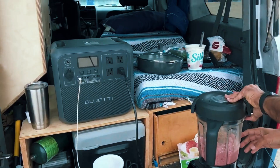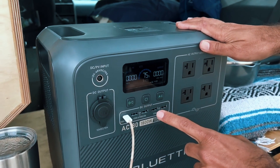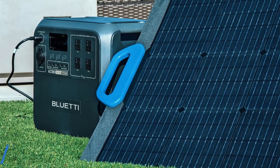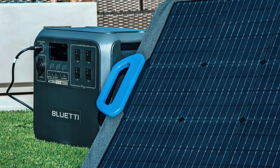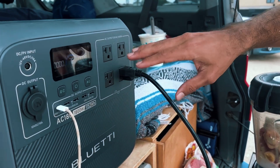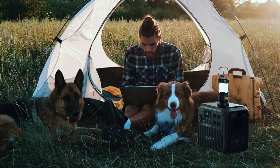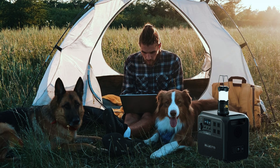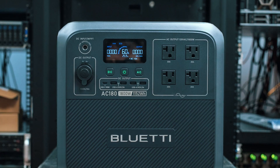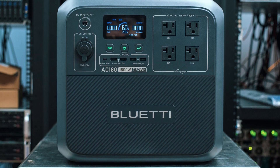In real-world use, this unit is versatile. You could plug in a coffee maker, keep a mini-fridge running, or power some tools off-grid without stress. Solar charging tops out at 500 watts, so with decent sunlight and a proper setup, you're looking at a full recharge in about three hours. The only mild downside: the fan does kick on under heavier loads and is a bit louder than some higher-end models, but not enough to be a deal-breaker. If you're heading to a cabin, need a backup for short outages, or just want something reliable without going all-in on price, the Bluetti AC180 checks a lot of boxes. It's tough, efficient, and built to do its job without unnecessary flash.